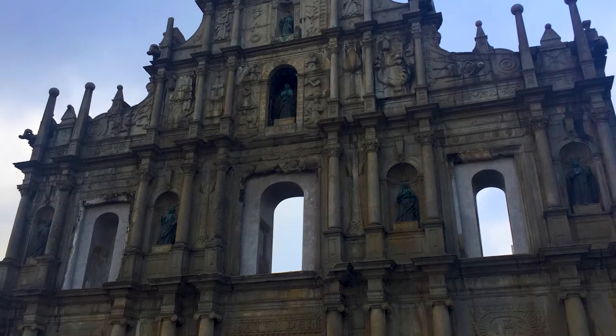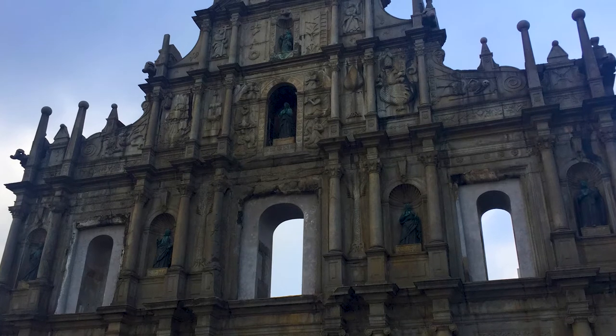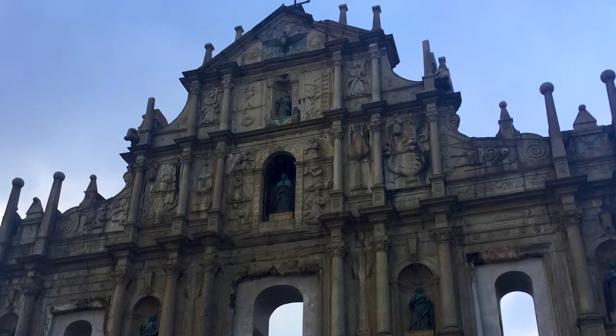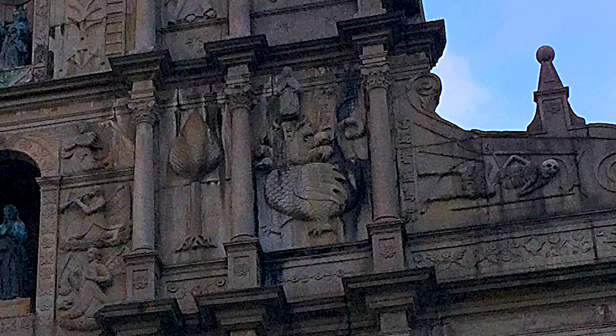But it's still absolutely beautiful. We just loved the Baroque styling, showing Portuguese designs of the time, but with clear Chinese influences.